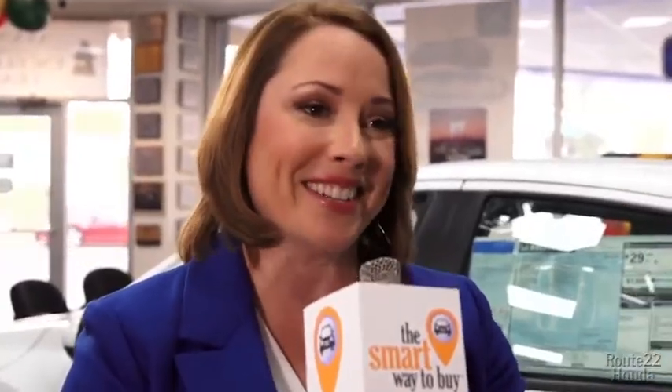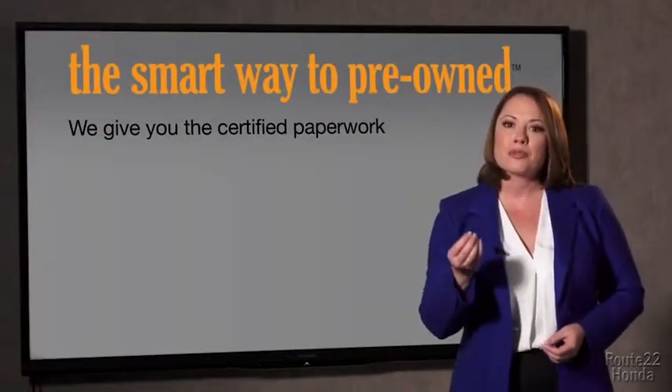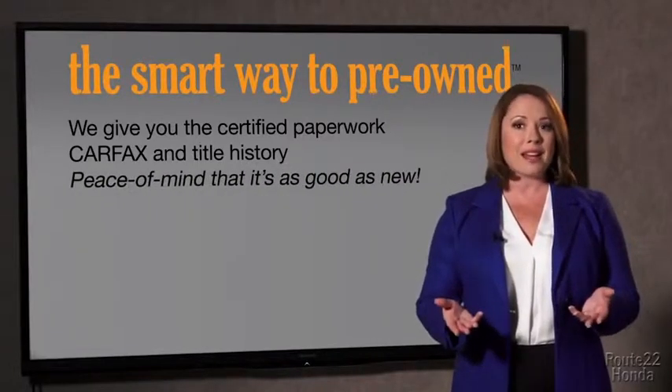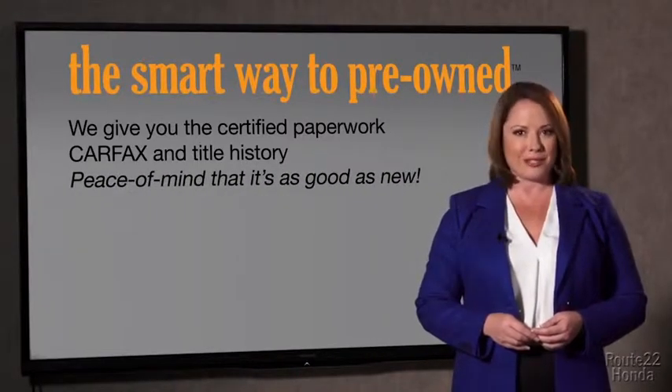Why should you worry if the odometer's been rolled back, or you're the victim of a salvaged or rebuilt vehicle, or worse, a washed title? Well, we give you the certified paperwork, along with the Carfax and the title history, providing you with the peace of mind that your certified pre-owned is as good as new.